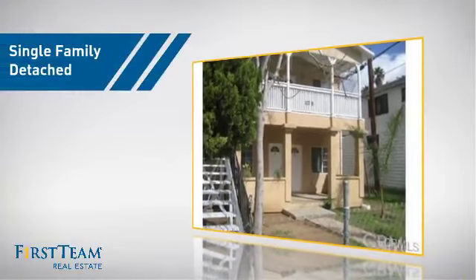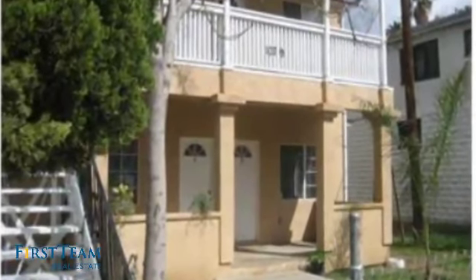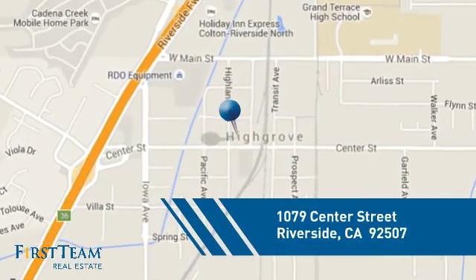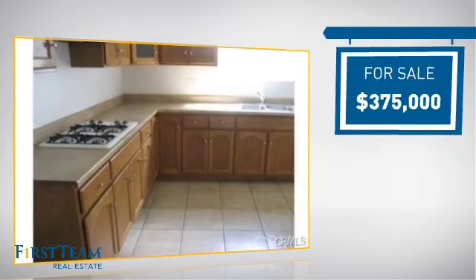This home is a great choice for those looking for comfort, convenience, and the privacy of their own home. It's located in the Riverside area, currently listed at $375,000.